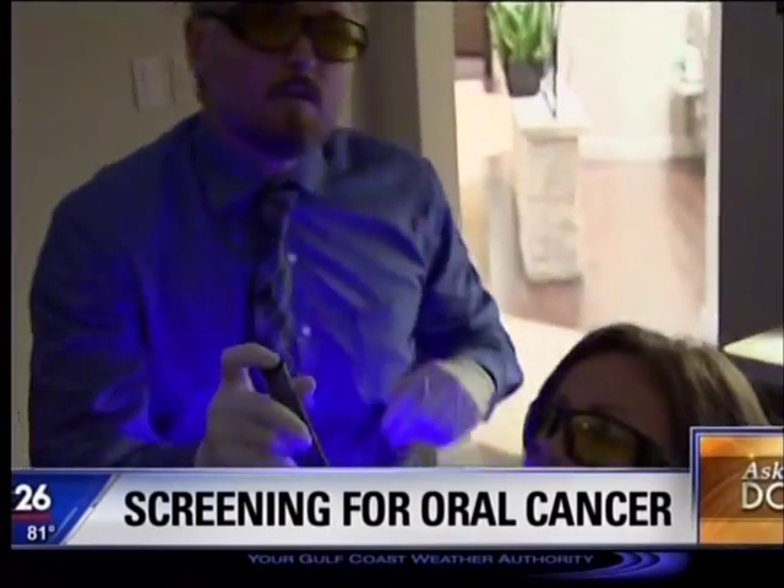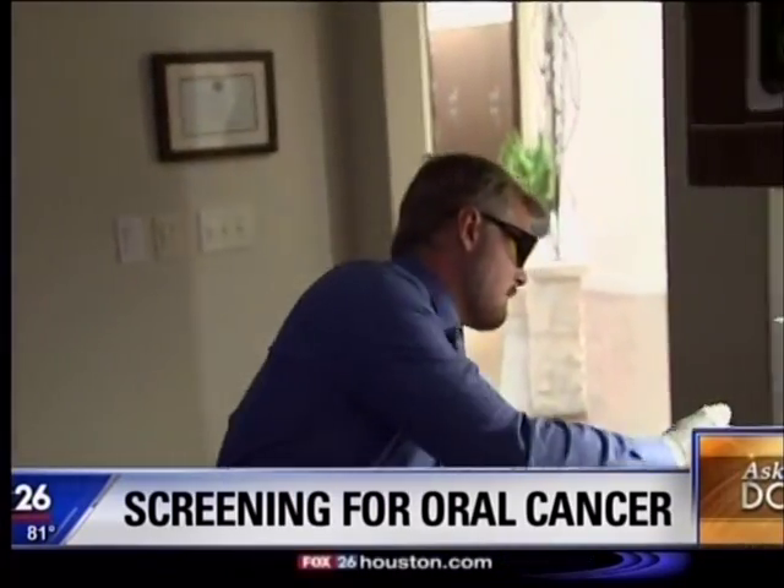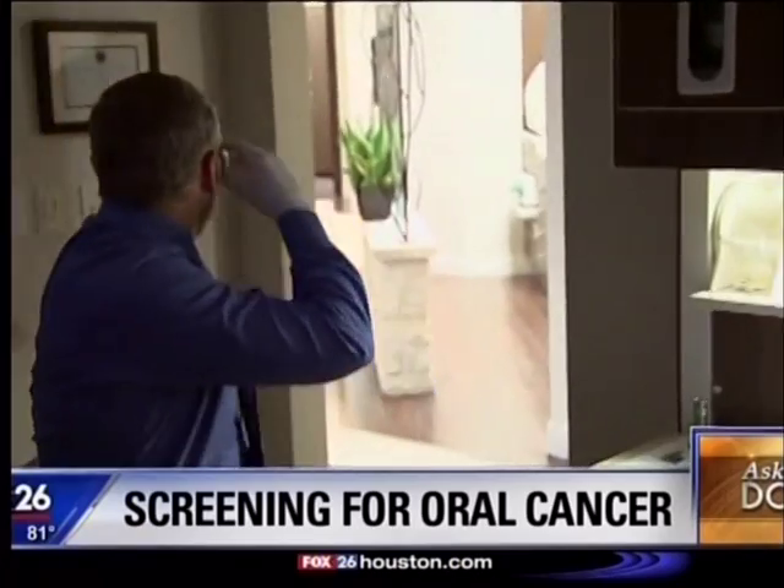What are you able to see if there were to be cancer? The fluorescent light picks up basically all of the vasculature. When there's a cancerous cell, it stimulates more blood flow. This fluorescent light helps us to pick up on that faster than our naked eye.